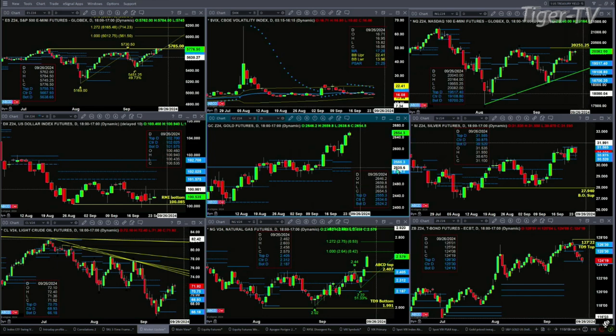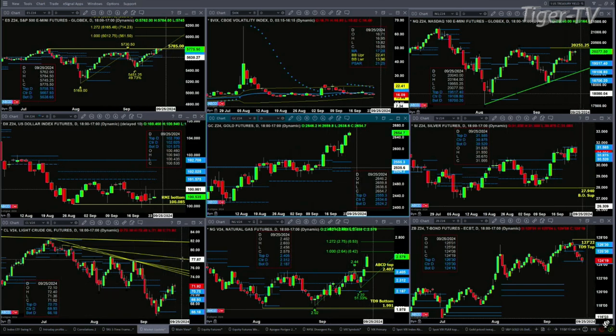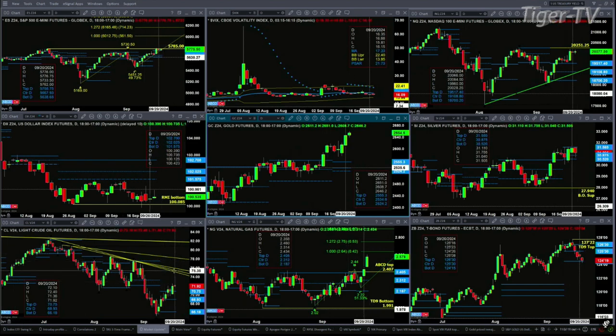We'll look at that during the Trader's Edge Show. Silver has just consolidated within its daily profile — support at 3052, resistance up at 3185. Light crude is trading above profile resistance and should target its descending trend lines. Today, that would be in about the 74.50-ish area.